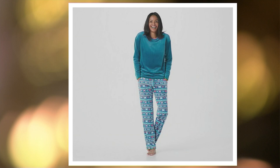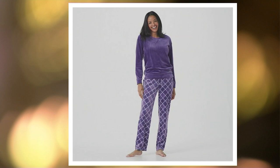Then we have our Green Fair Isle, which is definitely more of a teal, and it has little pink hearts and a fair isle pattern on the bottom. Next is Purple Plaid — it's a rich royal purple and you get a kind of windowpane pink plaid on the bottom.